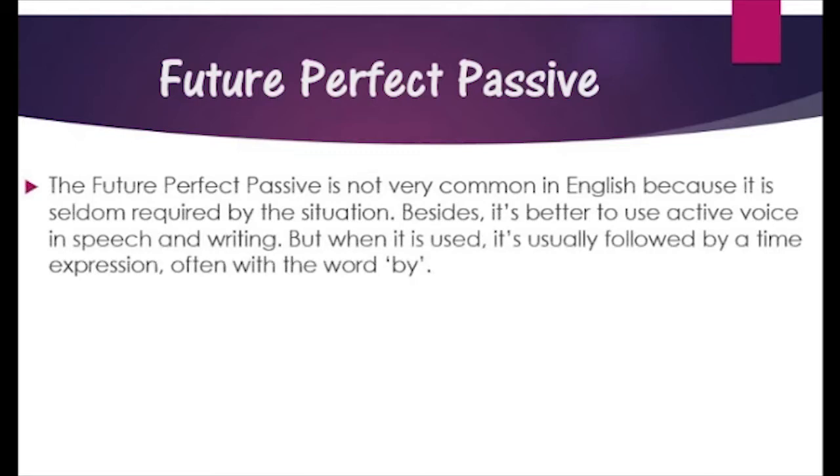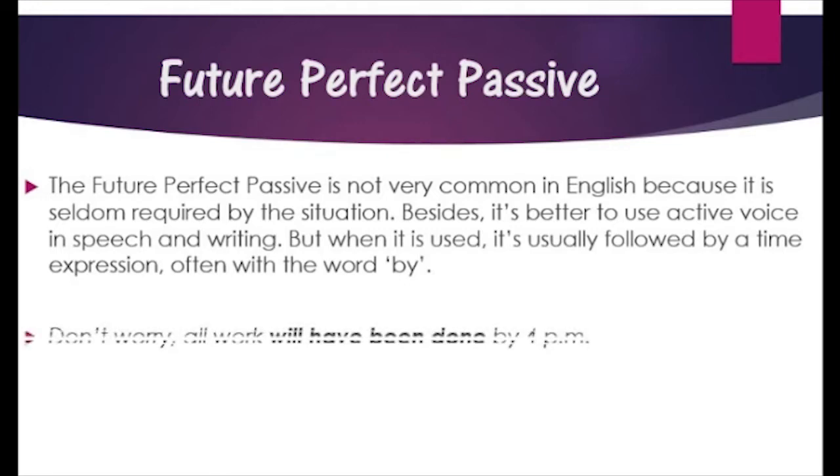The Future Perfect Passive is not very common in English because it is seldom required by the situation. It is usually followed by a time expression, often with the word 'by'.